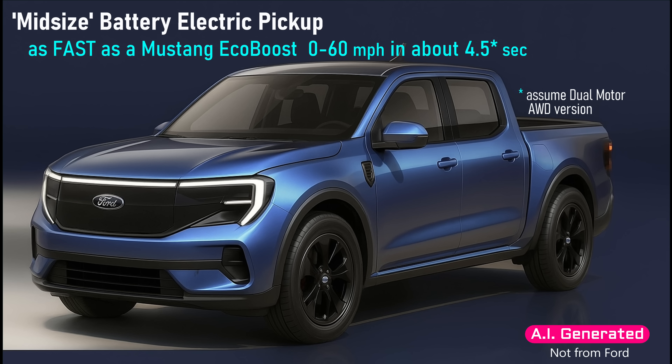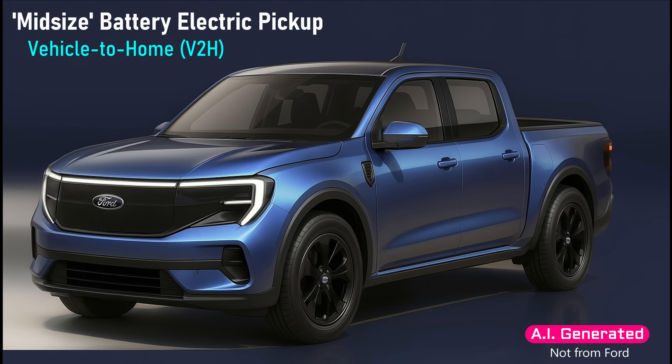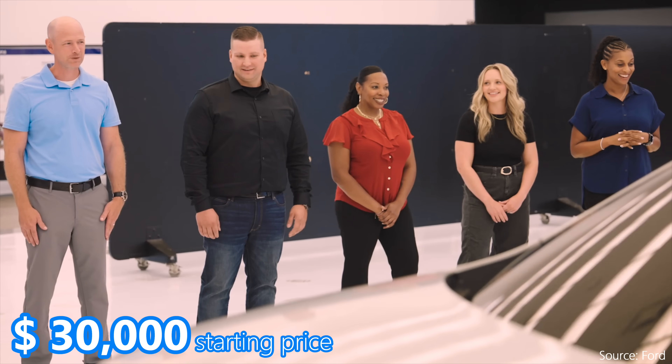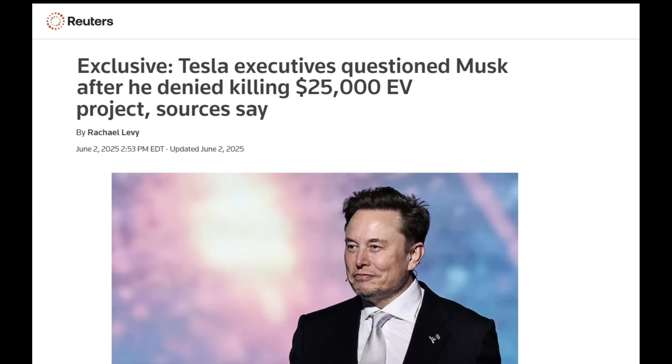Acceleration would be about as fast as a Mustang EcoBoost — around 0 to 60 in four and a half seconds. Interior passenger space would be as good as a RAV4. Storage would be in the rear bed plus a front trunk. It will charge quickly, though no details were given, and it will feature Ford's Pro Power outlets and vehicle-to-home energy transfer. It will offer all the latest connectivity through its zonal architecture including Blue Cruise driver assistance. The punchline comes with a starting price of only $30,000 — Elon had promised a $25,000 Tesla for years, but that reportedly got axed in favor of pursuing robotaxis, AI, and robotics.